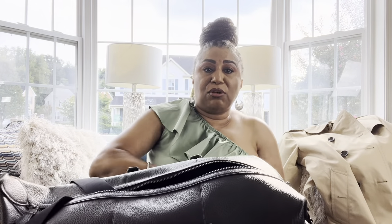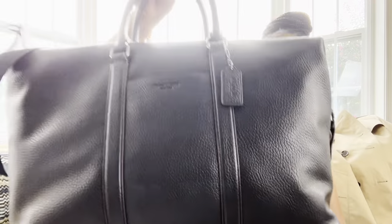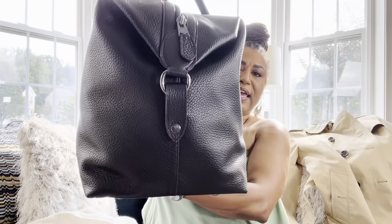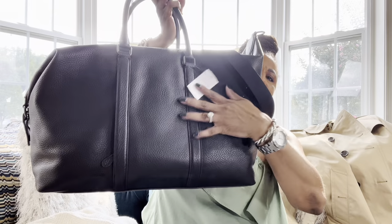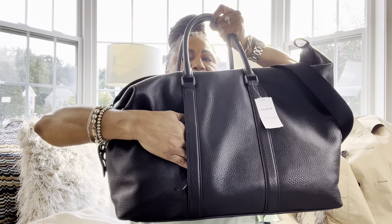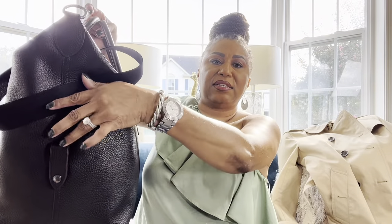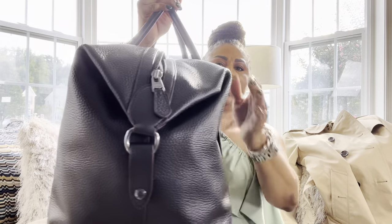I am absolutely loving it — Coach is my number one. Here's the front of the bag; you can't even tell it's Coach unless you really look closely at the logo. Here's the back, the side, and the other side. This is what it looks like without the strap gadget, and this is what it looks like with it. That's all I have to share today!